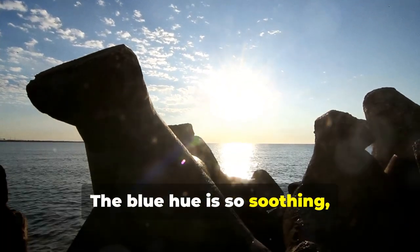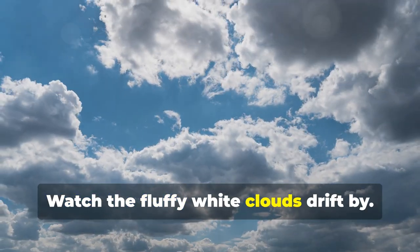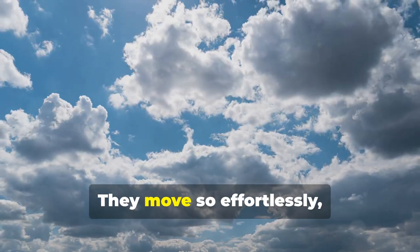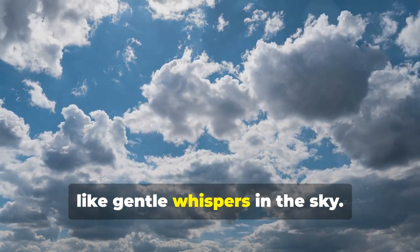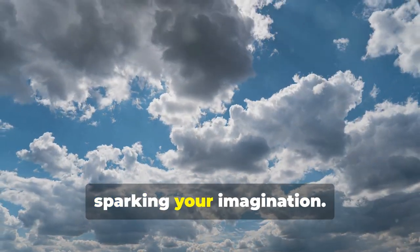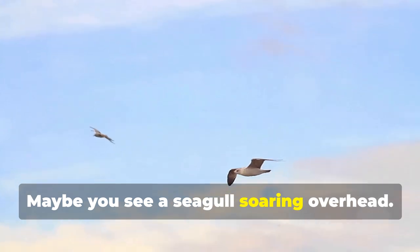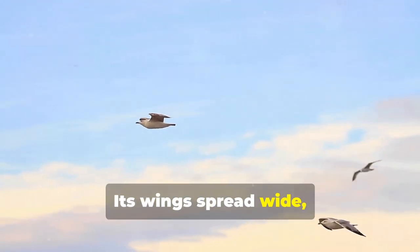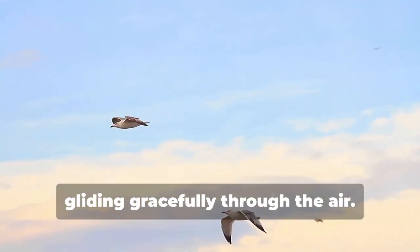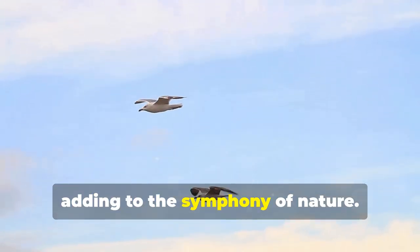The blue hue is so soothing it feels like it can wash away all your worries. Watch the fluffy white clouds drift by — they move so effortlessly, like gentle whispers in the sky. Each cloud has its own unique shape, sparking your imagination. Maybe you see a seagull soaring overhead, its wings spread wide, gliding gracefully through the air. The seagull's call echoes softly, adding to the symphony of nature.